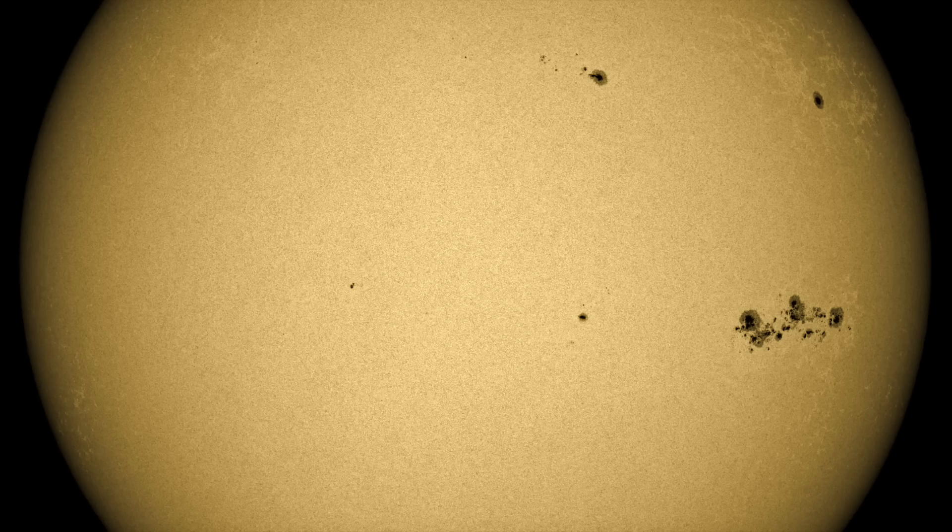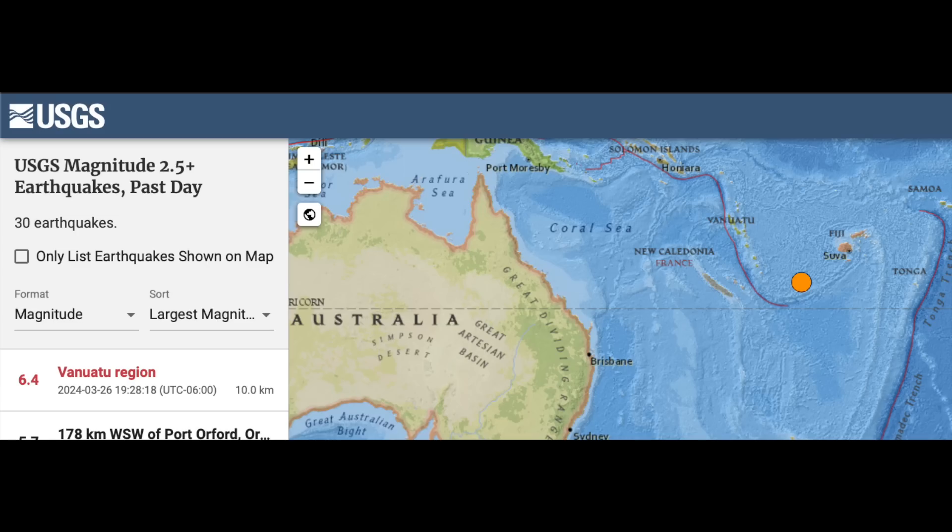The sunspots are on their way to the far side, including that big one on the south. We'll have our eyes on it for any goodbye flares it decides to send. But we're off to seismicity next.